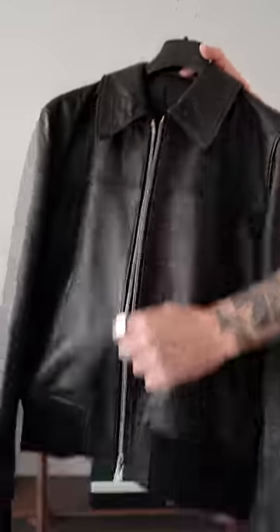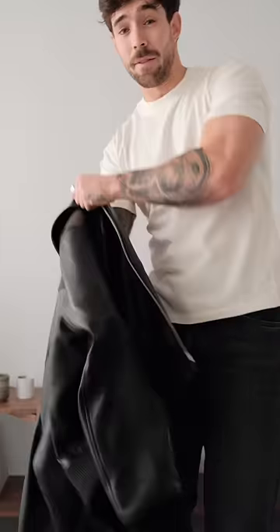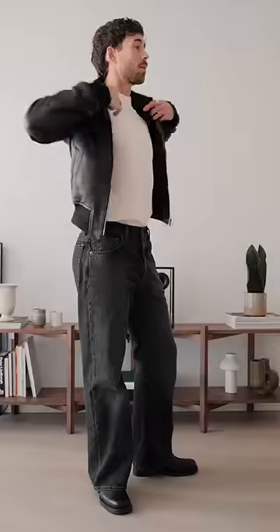Now it's time for the leather jacket. This one is from Amy Paris, and it definitely has a slimmer fit and also a cropped fit. And that's today's outfit — let me know what you think.